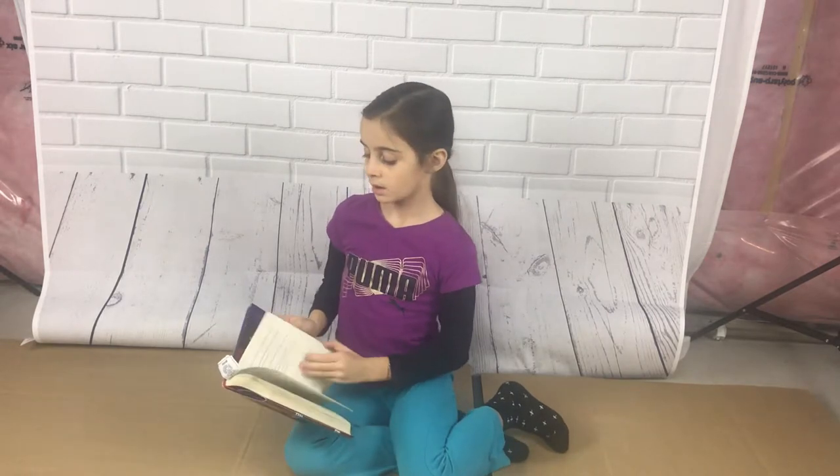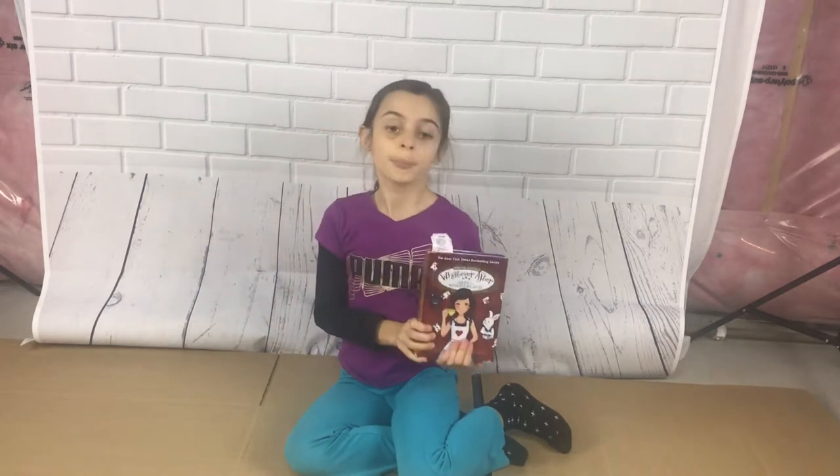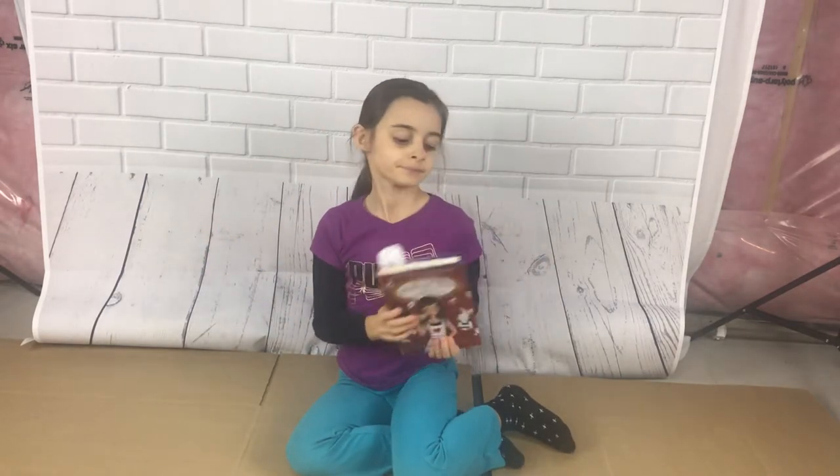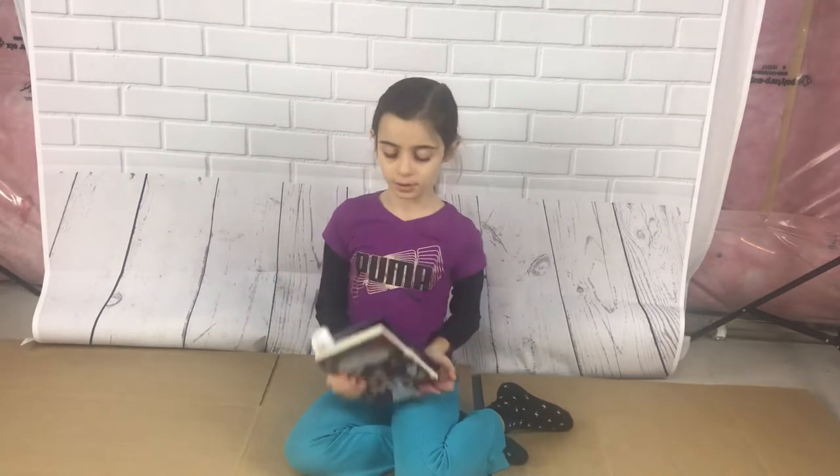This is a special edition, so it's bigger. In the regular stories 1 to 10, Abby goes with her brother Jonah. But in the special edition, she doesn't go with her brother Jonah.